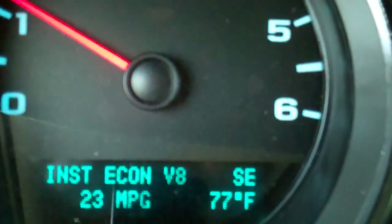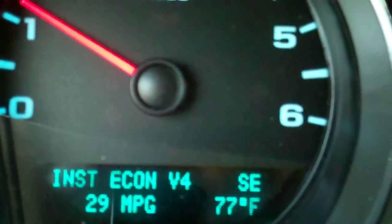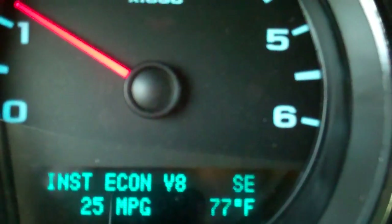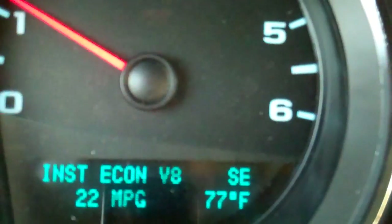The fuel economy is going to change based on road conditions, headwind, that kind of thing, and it's going to go into four-cylinder or V8 mode at will.